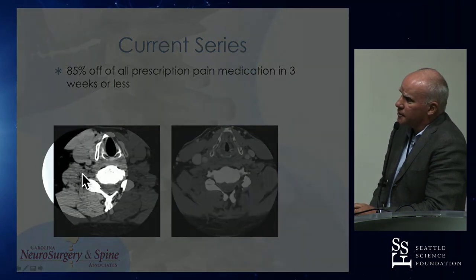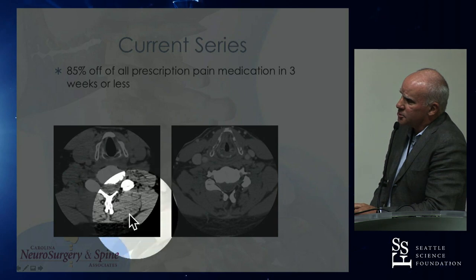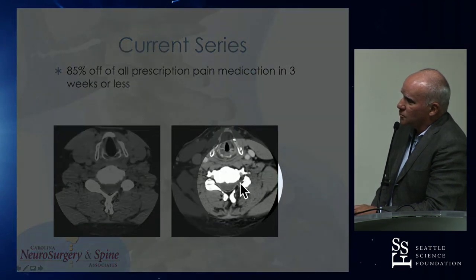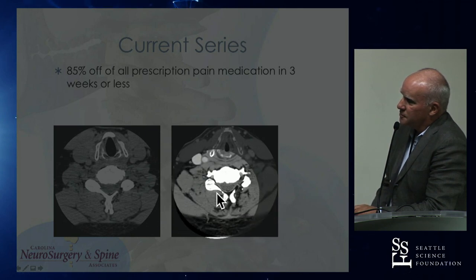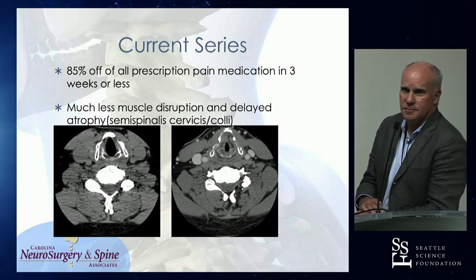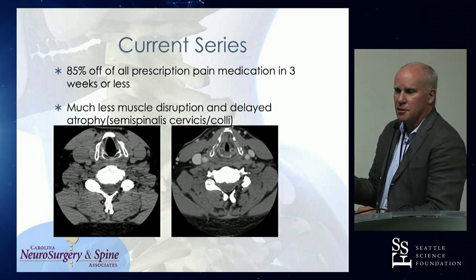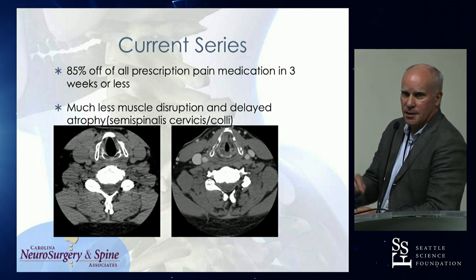On the left is a five-year post-op open foraminotomy — pay attention to the semispinalis cervicis. Now look at this one — another one of my own patients done before the MED introduction. Look at the difference in the muscle belly. It's maybe a third of the size. We see a lot less muscle disruption and muscle atrophy because we're not detaching it from midline from the spinous process, the bottom of the lamina out to the facet joint. We're really just working through a plug of multifidus muscle.